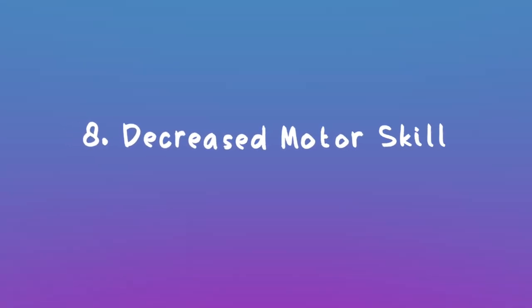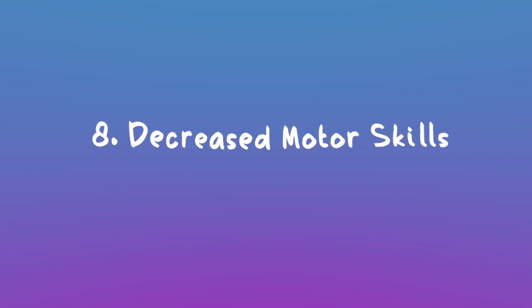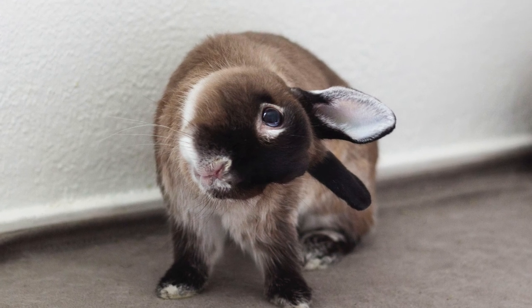Decreased motor skills: if your bunny is acting clumsier than usual, maybe running into things, tripping, losing their balance, or you start noticing their head tilting, that's usually an indication of an infection. Sometimes it can be temporary, sometimes it can be permanent. Again, I really encourage you to go to the vet for this ASAP.